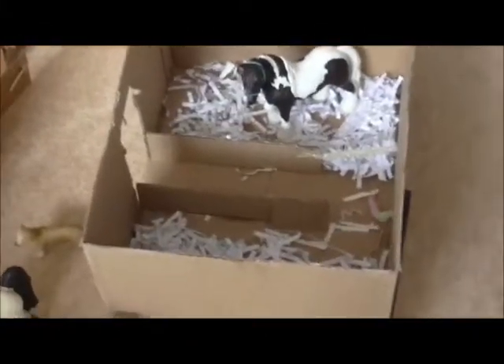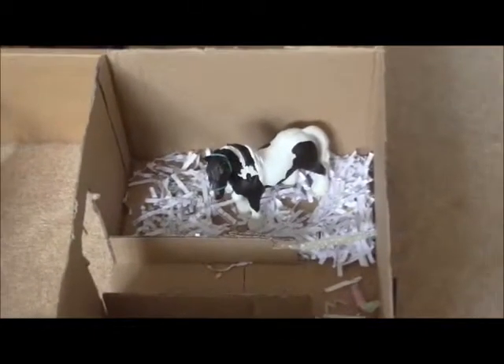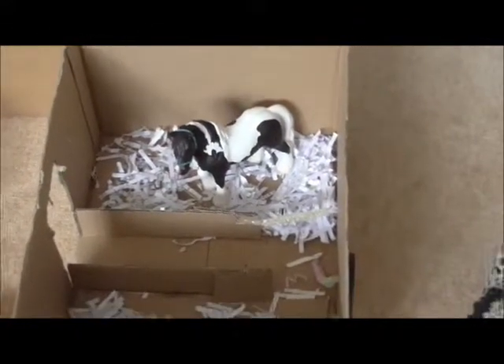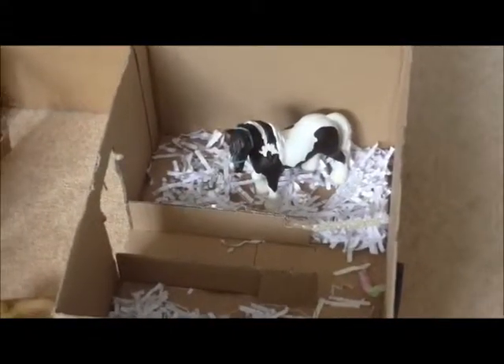Over here is the two-block stable — the last of the borders in this area. This is where Spirit lives in the first one. Then over here we have Mac or Rock and Roll, on loan to Molly. Sam rescued these two and one is on loan to Molly for now; the other Sam hasn't loaned out yet.